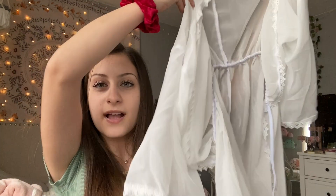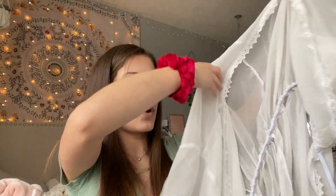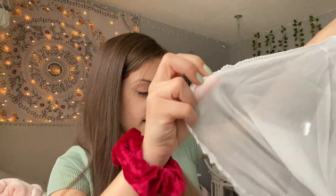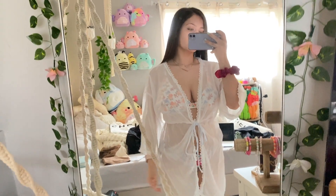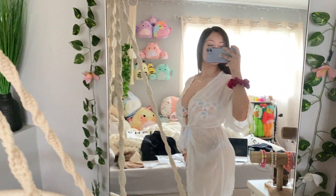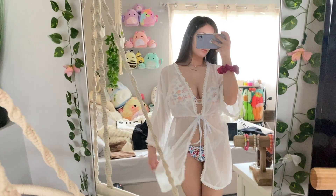The last thing I got is actually something I've been wanting for a while but could never find a cute one. It is like a little swim cover-up — this is what it looks like. It's white and it has little lace detailing all around it, and it goes down and then ties in the front. It is super cute. I'll show you guys it on me because it's easier to see what it looks like on rather than me just holding it up.